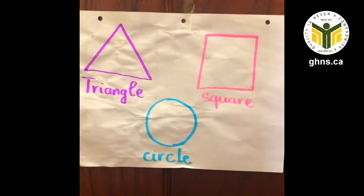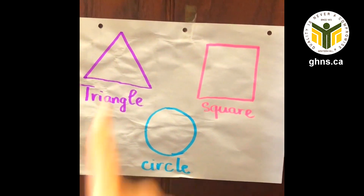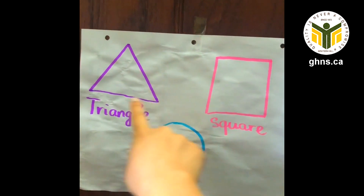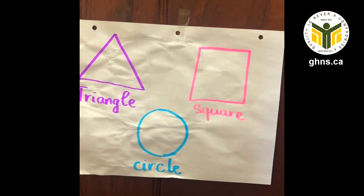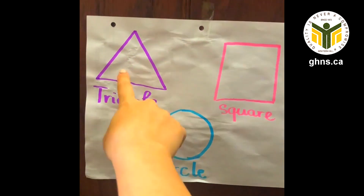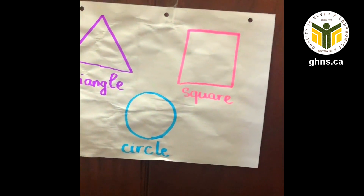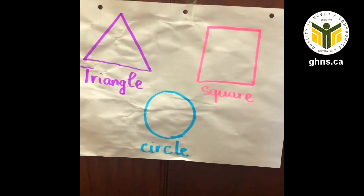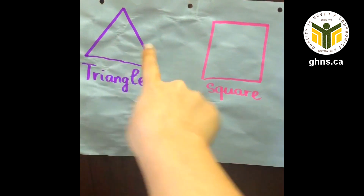The second activity you can do with the children is to draw a shape and write down the name of each shape, so the children also learn about the letters of the shape — how to write it. After that, encourage the children to find items around your house that match the shape.